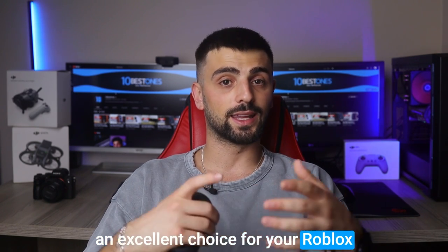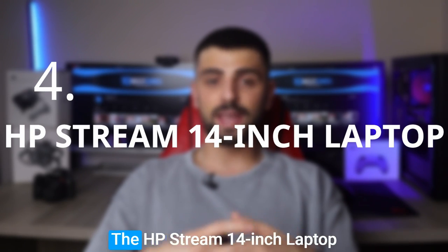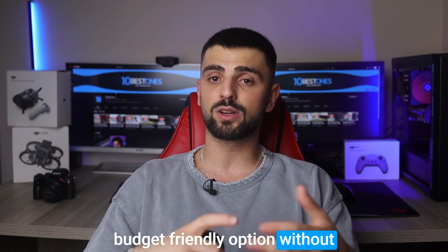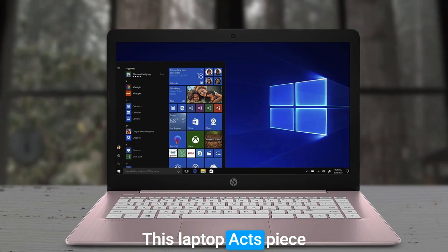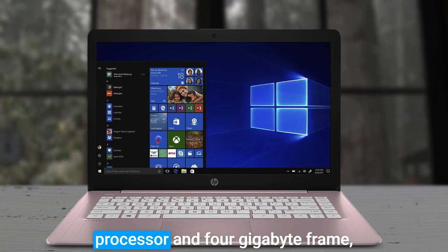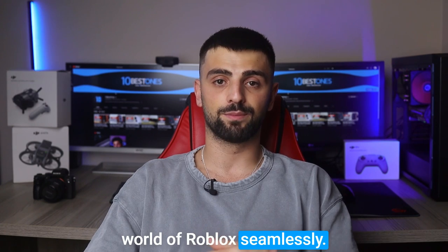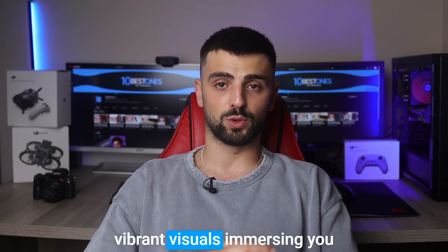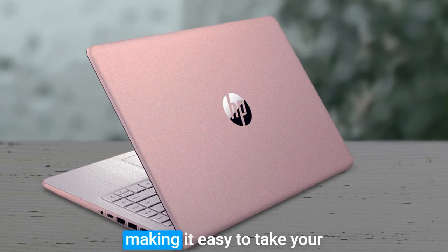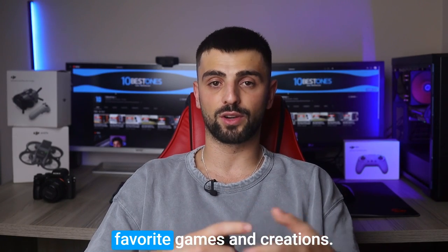Number four: the HP Stream 14-inch laptop — a fantastic choice for Roblox enthusiasts seeking a budget-friendly option without compromising on performance. Equipped with an Intel Celeron processor and 4GB of RAM, it delivers smooth gameplay, allowing you to explore the virtual world of Roblox seamlessly. The 14-inch HD display provides vibrant visuals. With its compact and lightweight design, the HP Stream is highly portable. The 64GB storage offers decent space for storing your favorite games and creations.